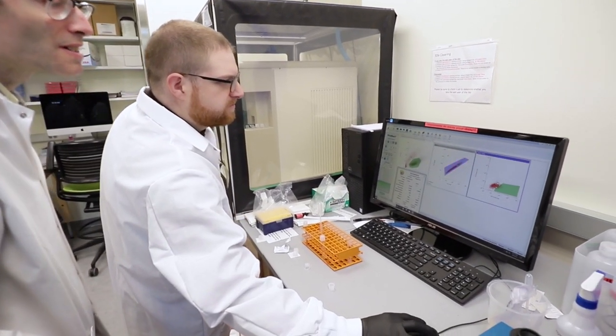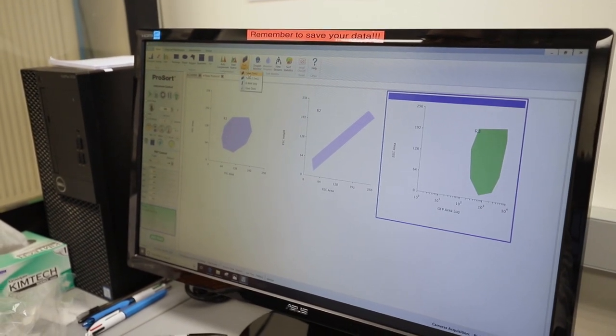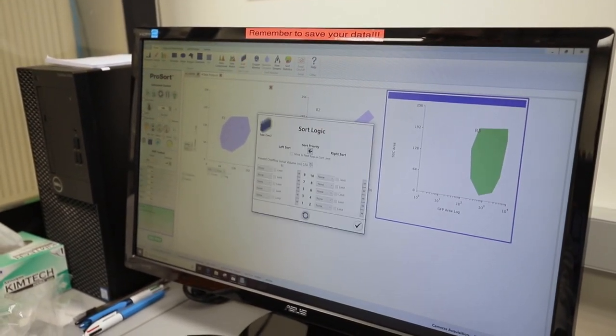The software is a very strong point of the instrument — it's incredibly easy to use. If I wanted to set up a GFP sort and make the protocol, it takes maybe 10 to 20 seconds to set up. It's very, very simple.